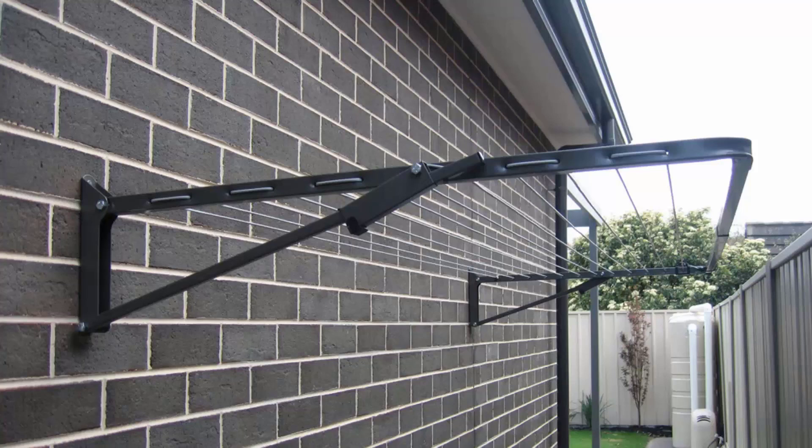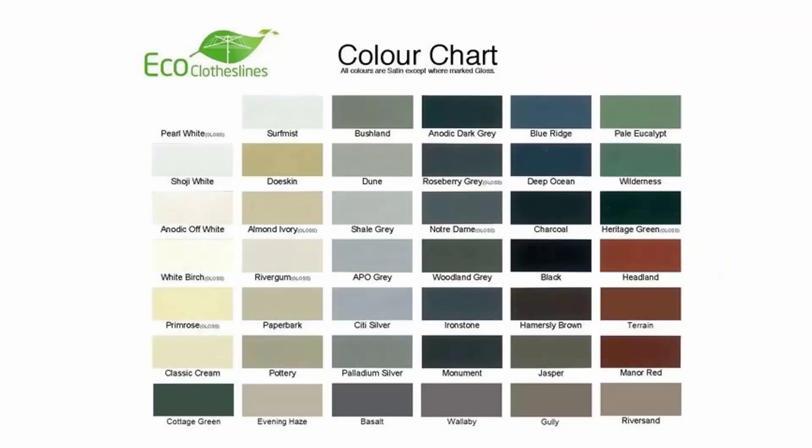You can get this product in many different sizes and configurations, from long skinny narrow ones to big ones up to 3 metres wide that come out about 1.5 metres. The colour options for these products do vary. We recommend the Eco Clotheslines brand because you can get it in 45 Colorbond colours, so these can pretty much match any modern colour scheme in your home.